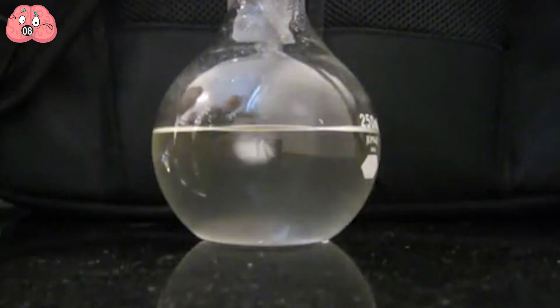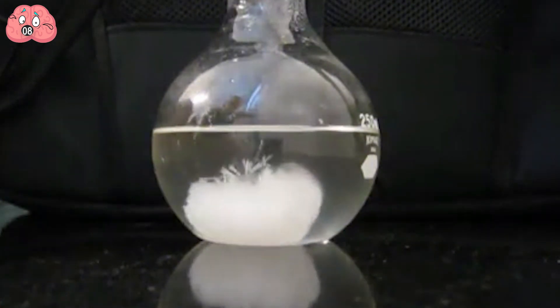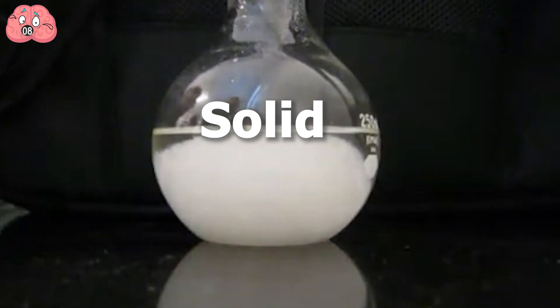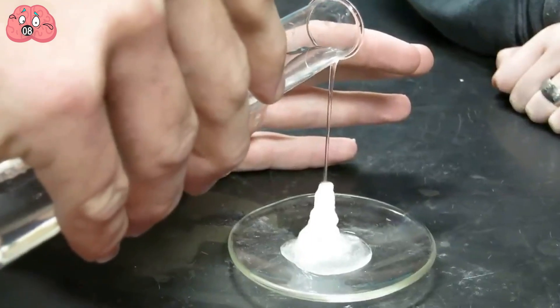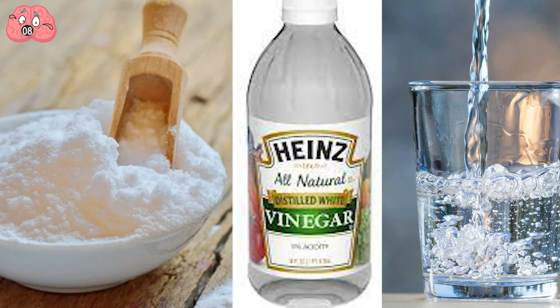The particles are able to move freely in the solution, but when it comes in contact with something solid, it stops and turns into ice. Even scientists don't fully understand supersaturation, but if you want to give it a try, you can try this little experiment at home with baking soda, vinegar, and water.